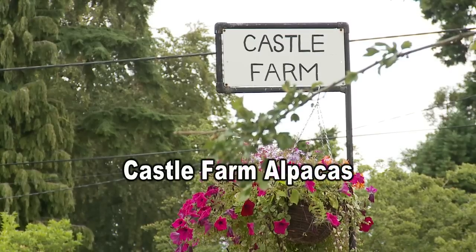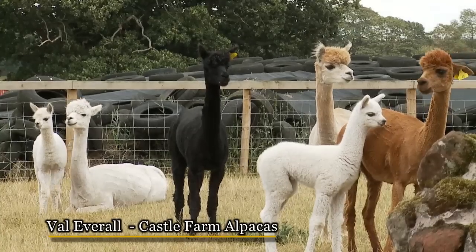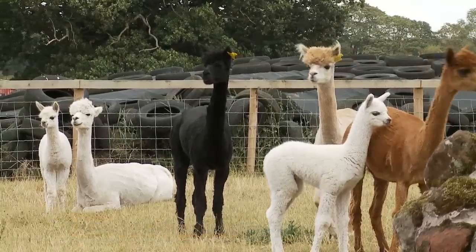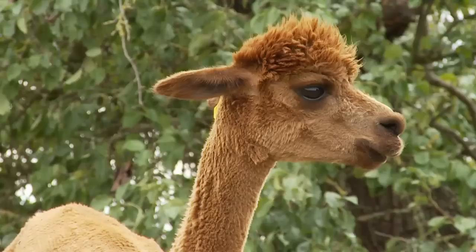Latest enterprise here on Castle Farm — about 18 months ago we started looking into creating a new enterprise, diversification and all that. So they are in fact alpacas, the smaller cousin of the llama, and we've created our small herd here.